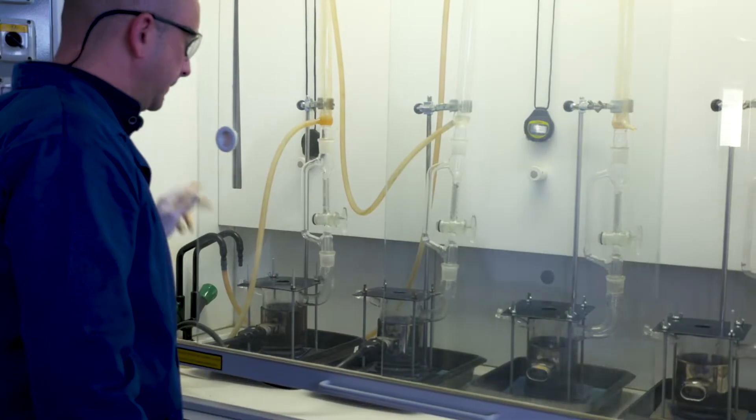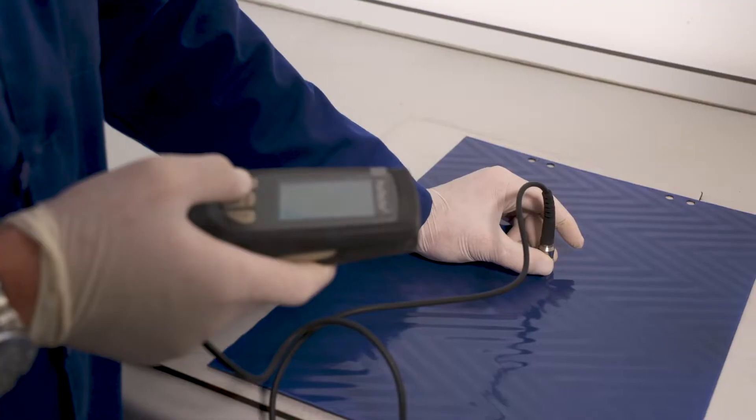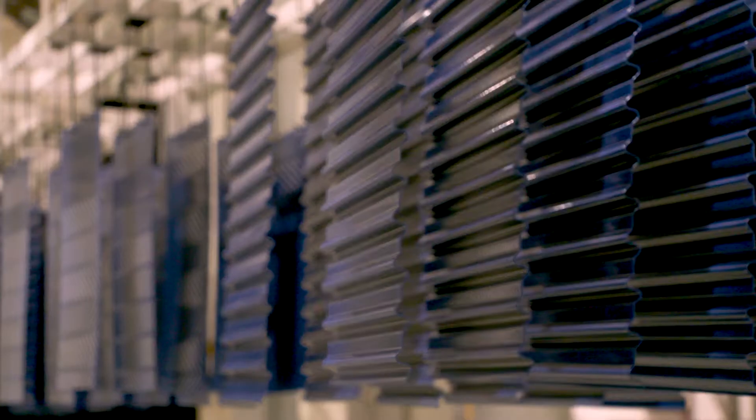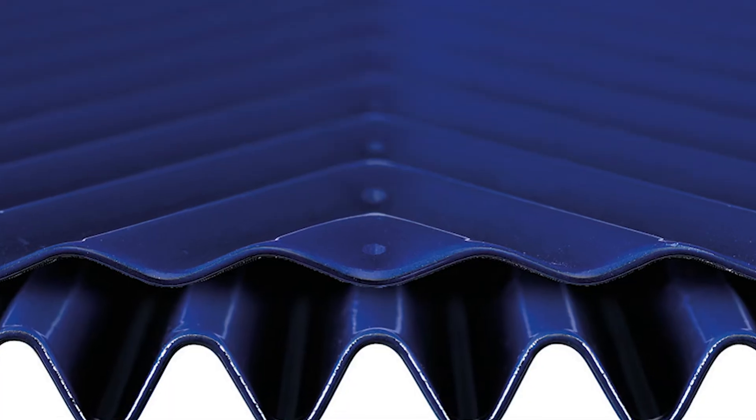Our laboratory experts control the outstanding quality of our product by regular performance tests to exceed international enamelling standards. Following extensive research and laboratory testing, international patents have been awarded for the Advanced Howden HC Element Profiles.